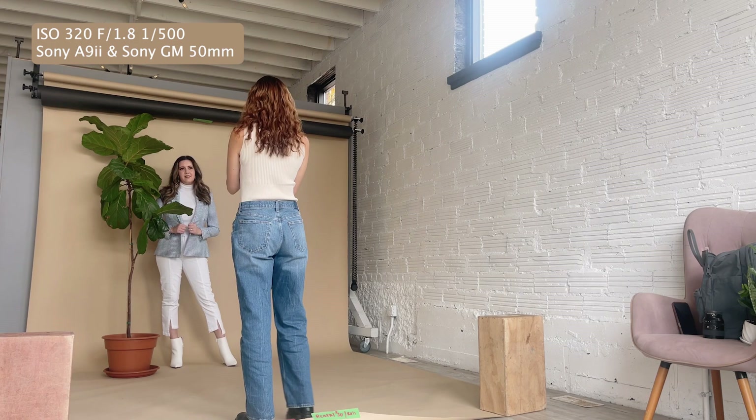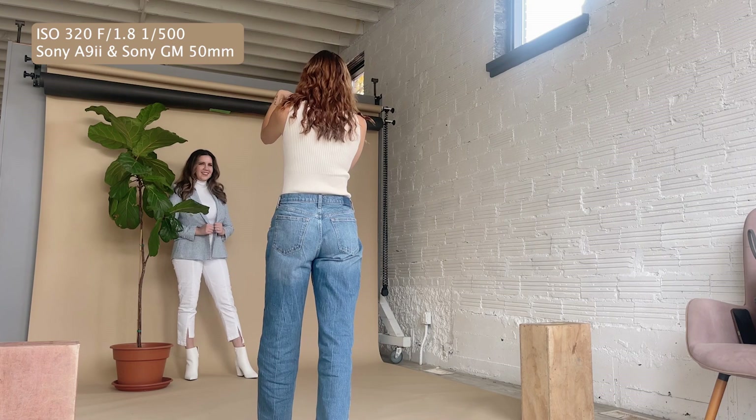Maybe just look down at one of your shoulders. Yeah, that's good. Look down at the shoulder again.